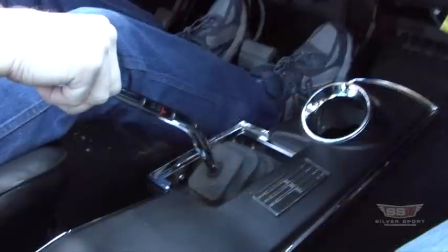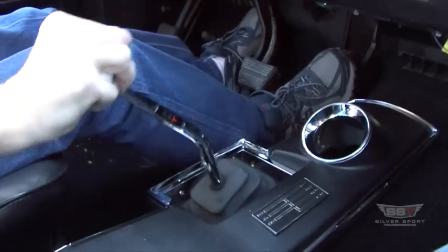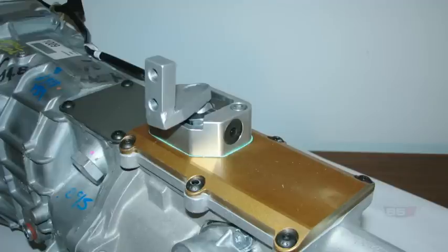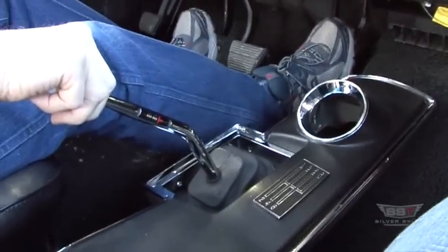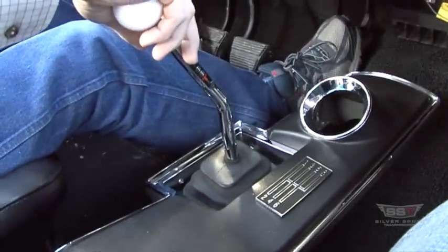The Magnum was modified with a new shifter position, so the shifter comes out the factory location and the factory console can be retained. This modification uses SST's proprietary perfect fit billet aluminum shifter to not only obtain the factory correct location, but to improve the shift quality, providing short, crisp throws with no excessive shifter plate.